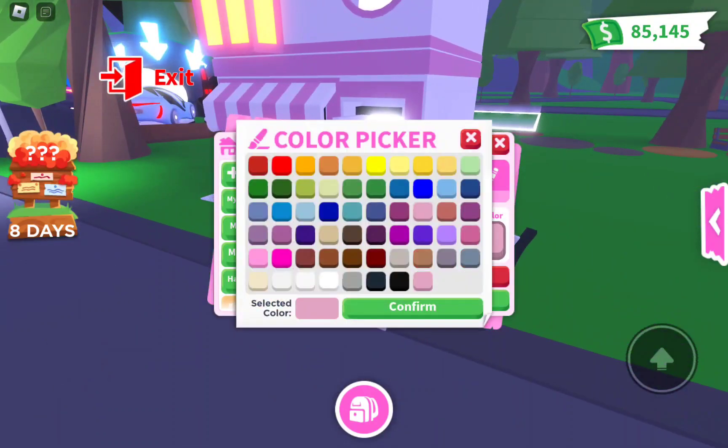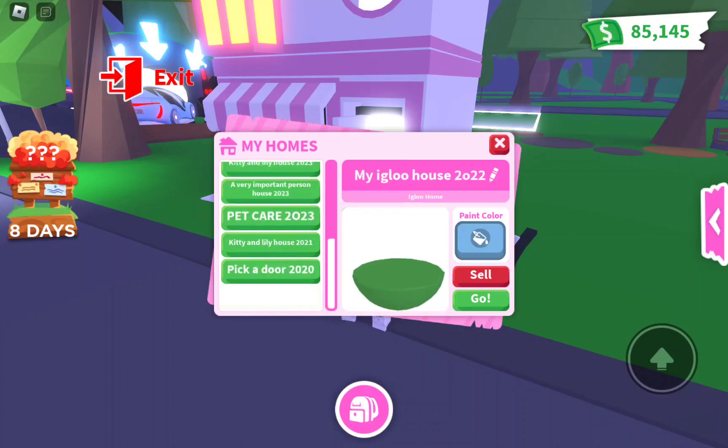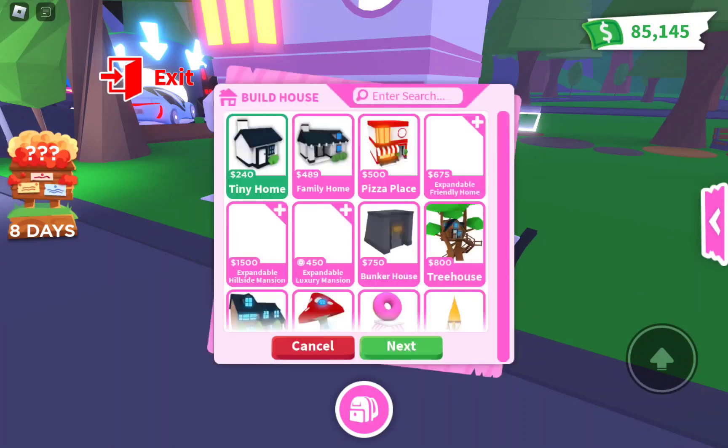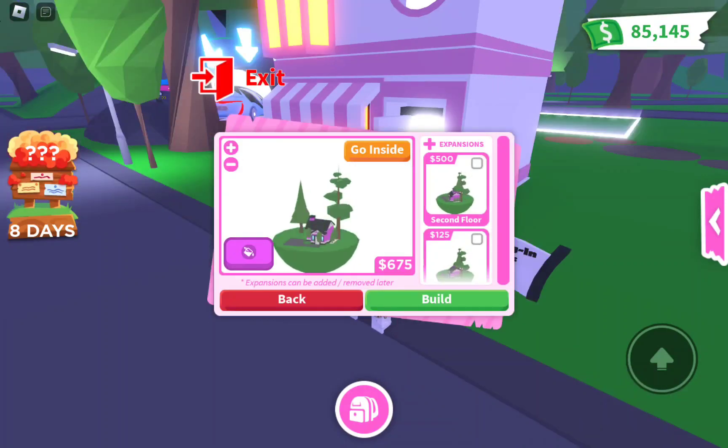Wow, these are really nice! Let's go to Build Houses and look for more. There's an expandable Friendly Home, an expandable Hillside Mansion which is actually really expensive, and a Robux one. Okay, so this is how it will look like.